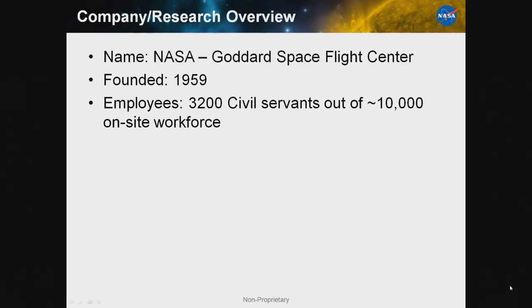Our little company is NASA Goddard Space Flight Center. We were founded in 1959. We have an on-site workforce of about 10,000, and about a third of those are civil servants. Our primary focus, of course, is as a space flight center — we develop missions and instruments primarily for Earth and space science.